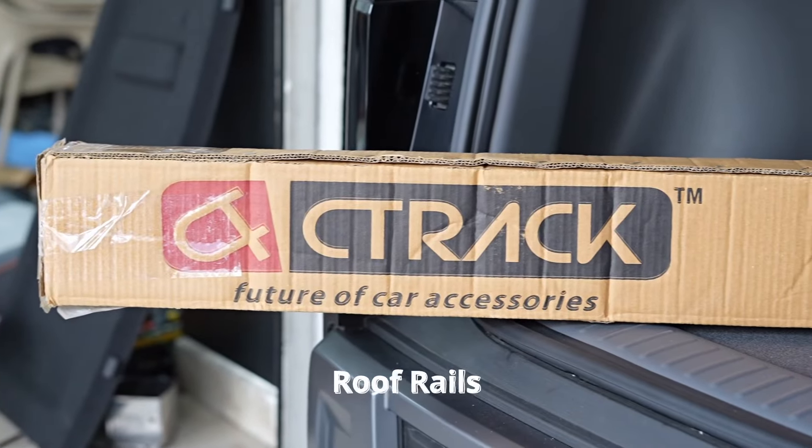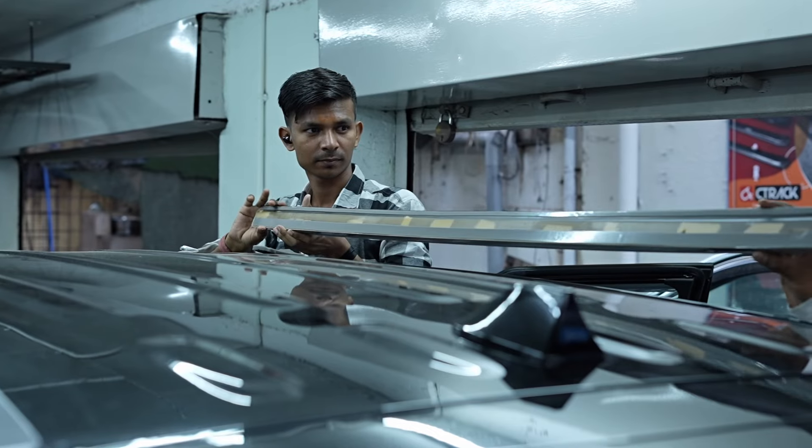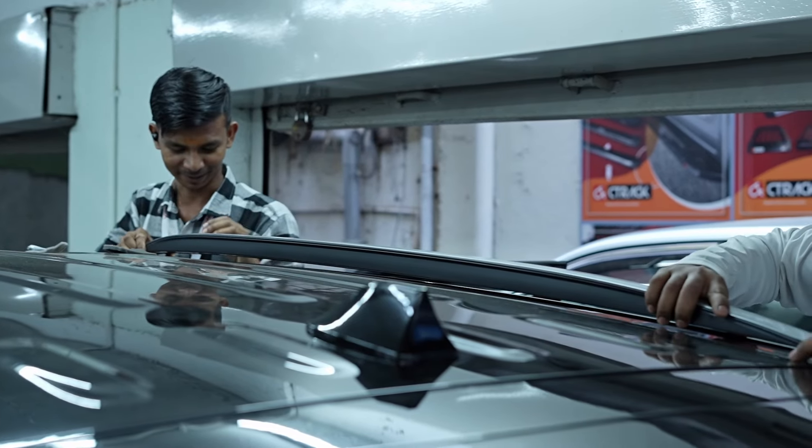For added functionality, we have included roof rails. Roof rails give your car aerodynamic functionality and also enhance the aesthetic appeal of the vehicle.